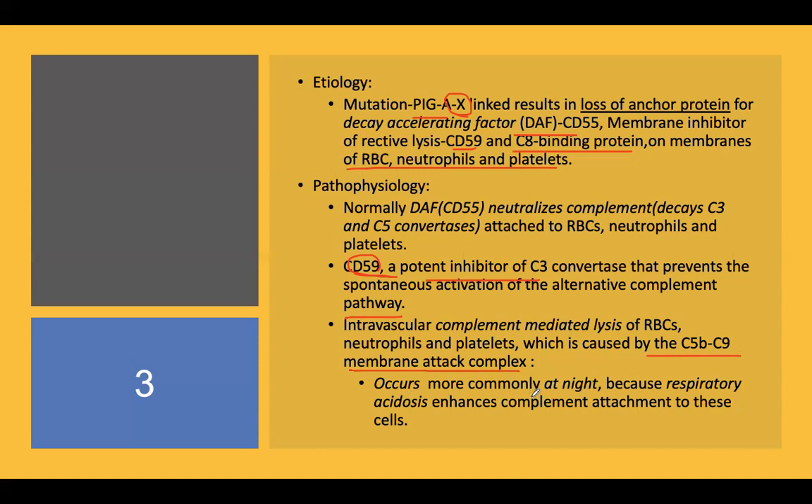Importantly, hemolysis occurs more commonly at night because hypoventilation during sleep causes carbon dioxide retention and respiratory acidosis. Respiratory acidosis is known to enhance complement-mediated attachment to the cell, causing accentuation of complement-mediated lysis.